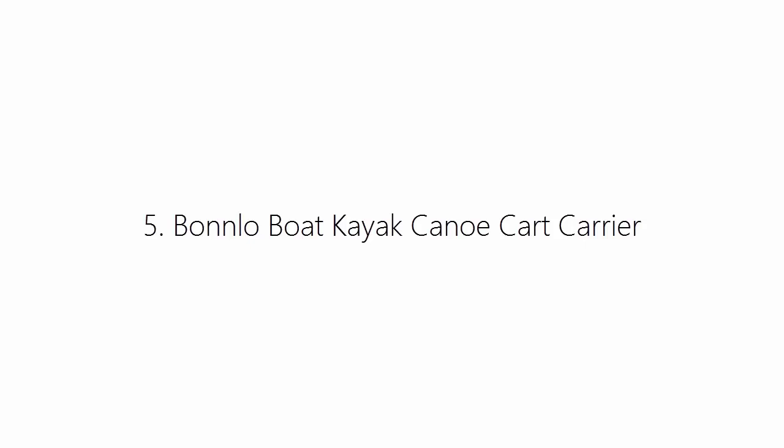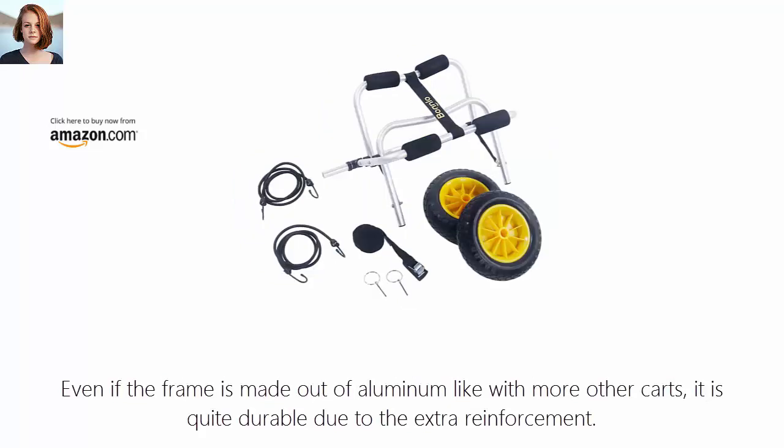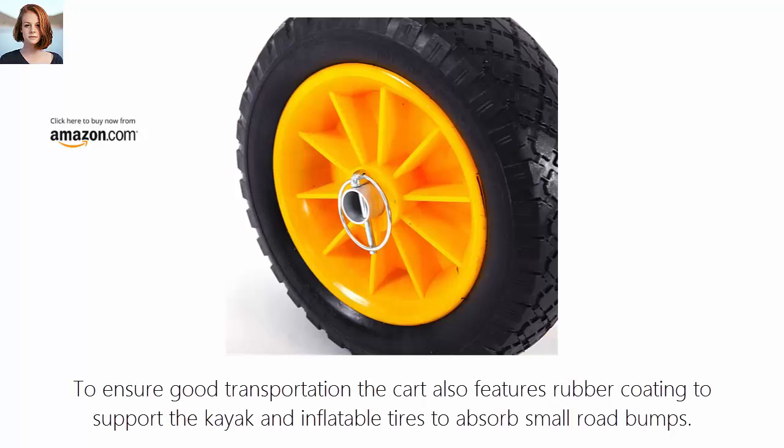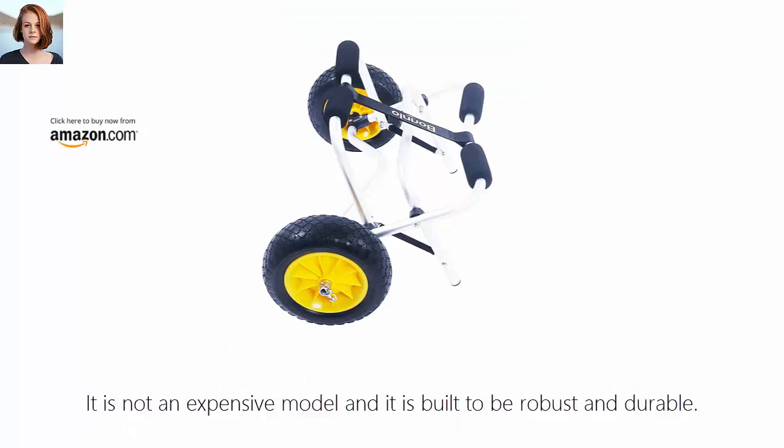Number 5: Bonlo Boat Kayak Canoe Cart Carrier. The Bonlo Kayak Cart is a great pick for those that need something secure and well made. Even if the frame is made out of aluminum like most other carts, it is quite durable due to the extra reinforcement. The cart is also lightweight and very easy to store. To ensure good transportation, the cart features rubber coating to support the kayak and inflatable tires to absorb small road bumps. It is not an expensive model and it is built to be robust and durable.